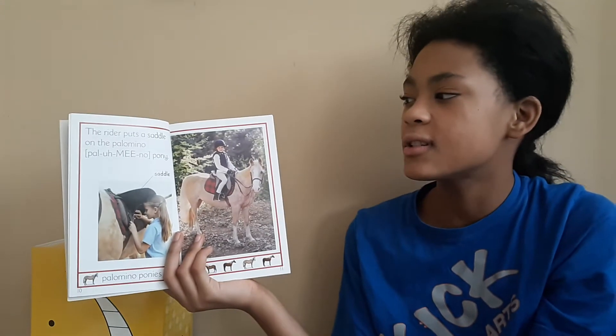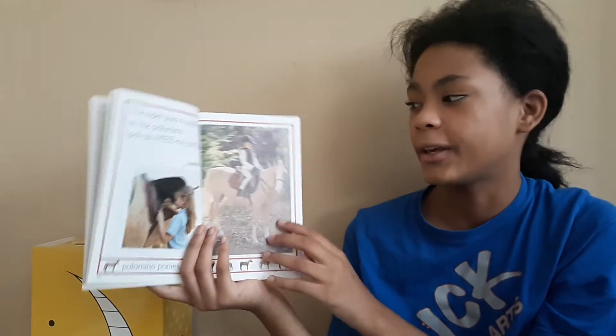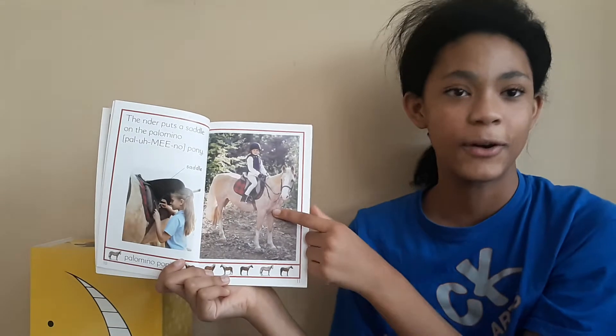The rider puts a saddle on the Palomino pony. This is a saddle. This is a Palomino pony.